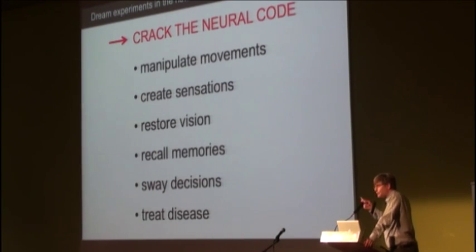And by expressing the probes in decision-making parts of the brain, we may be able to sway decisions. By understanding how the neural code is implemented in these different behaviors in the relevant neural circuits, we hope to reach a new level of understanding that may also help us develop new treatments for diseases involving the brain.